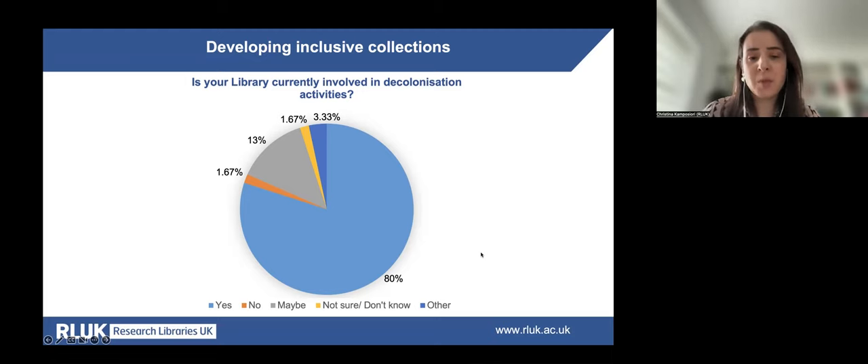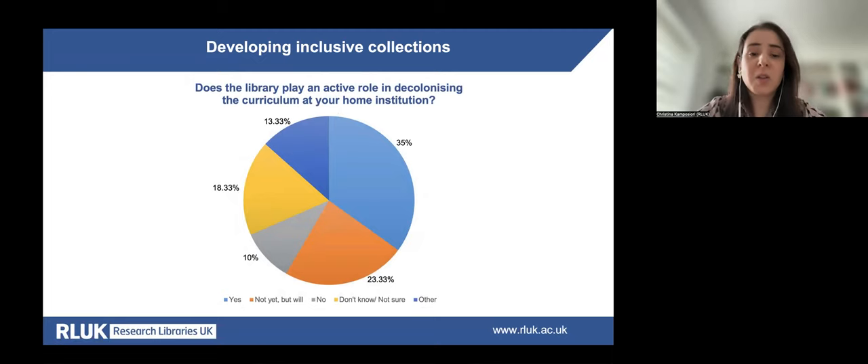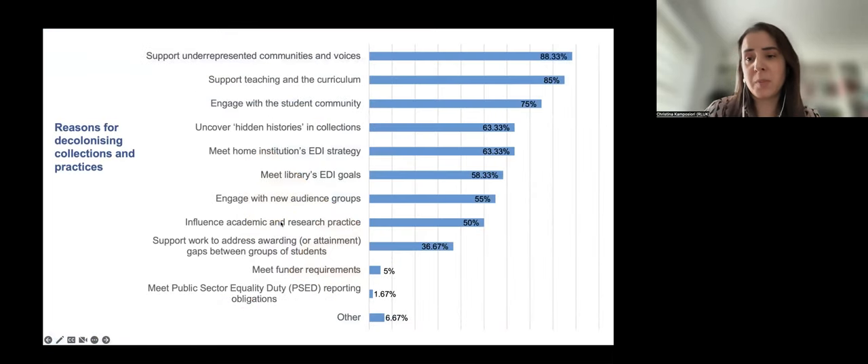Some institutions also provided examples of training delivered for staff and academics. The majority of libraries said they do play or will play a leading role in decolonising the curriculum. The three most common reasons for decolonising collections and practices were to support underrepresented communities and voices, to support teaching and the curriculum, and to engage with the student community, alongside contributing to the EDI goals of the library.